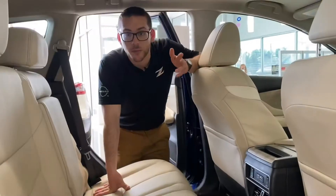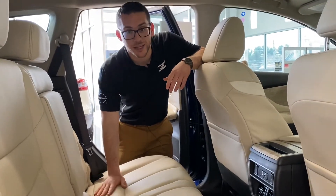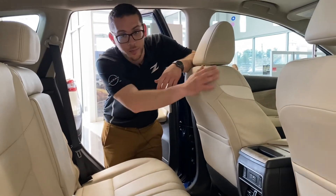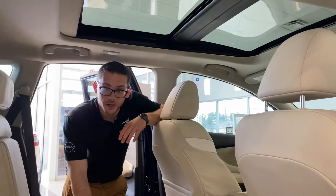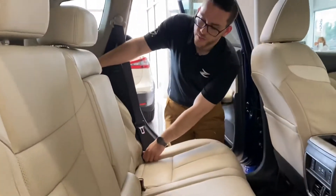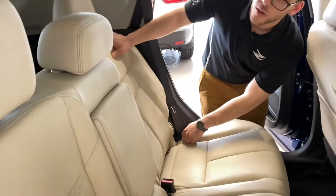The 2021 Murano offers just as much comfort to your passengers in the back seat as it does to the passengers in the front. You have an absolutely striking dual panoramic sunroof that stretches all the way into the rear seat, and these nice leather perforated seats do recline to give you a more comfortable ride.